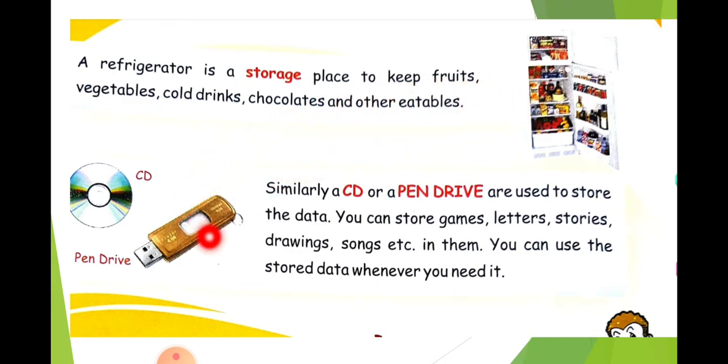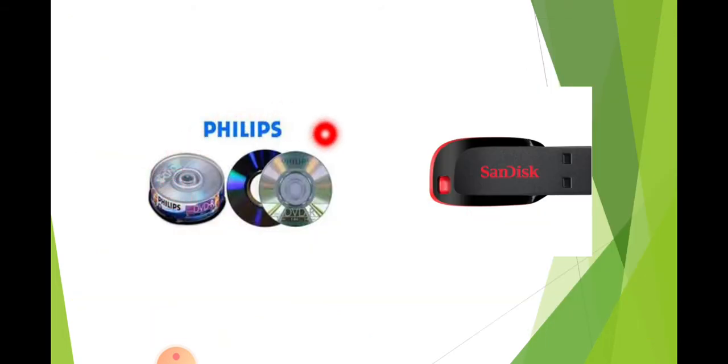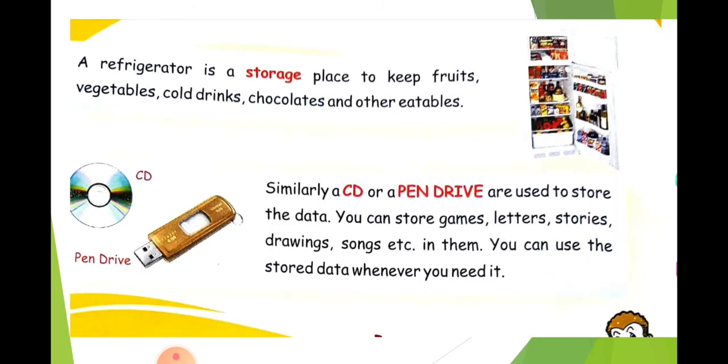Similarly, in the same way, we have CDs and pen drives. Do you see here? These are the CDs and pen drives. Why do we use CDs and pen drives? We have already seen them in the parts of a computer. CDs are used to store things — you can make folders and store games, letters, stories, drawings, songs, etc. in them. You can use the stored data whenever you need. If data is scattered here and there, you will not be able to find it. You will be having a lot of data in the computer, so you cannot find it without organization.